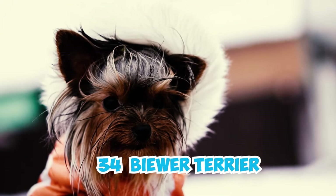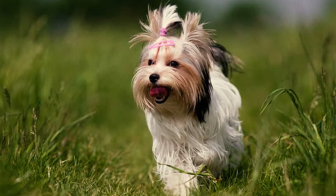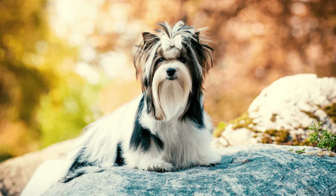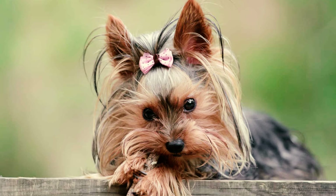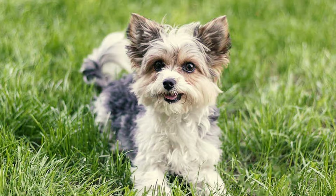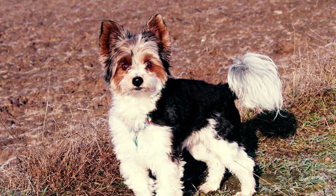Fact 1: Biewer Terriers are small, cute dogs measuring 7 to 11 inches in height and weighing 4 to 8 pounds. Their tiny size allows them to easily reach and explore compact corners in the household, sometimes making it difficult for you to find your little pup. Fact 2: Due to this small size, some owners have accidentally stepped on their Biewer Terriers, leading to injuries like fractures and concussions, and sadly even death. Always be wary of your tiny Biewer to avoid such accidents.